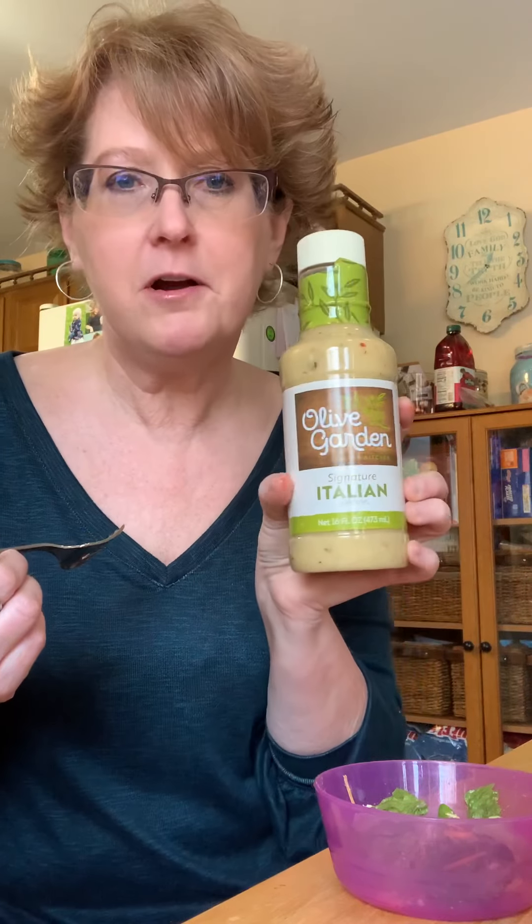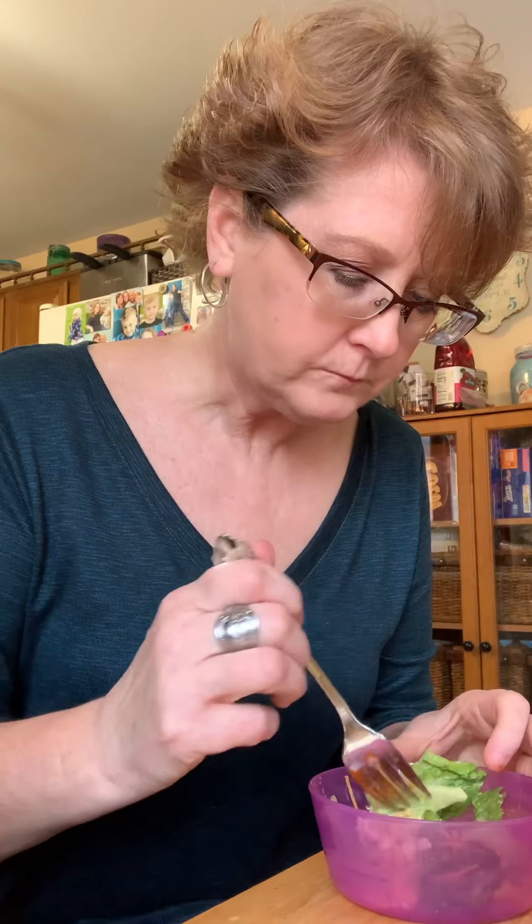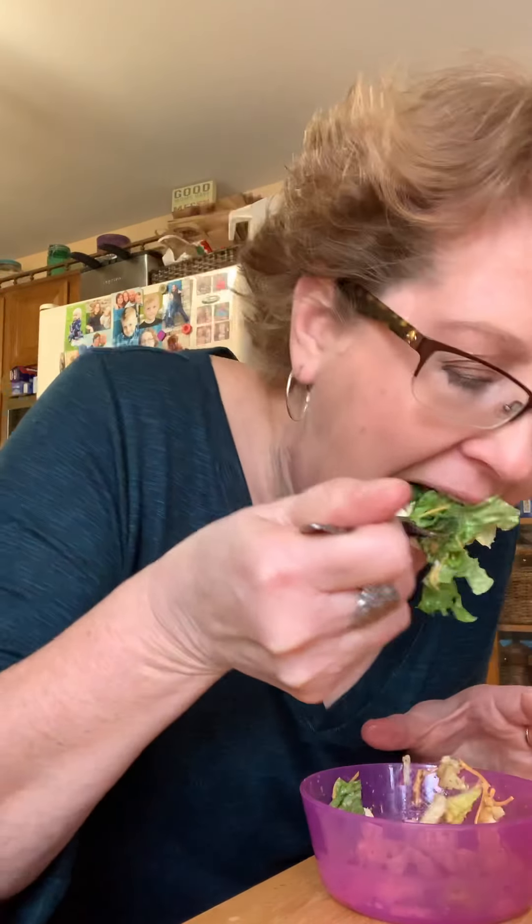The last one is Olive Garden Italian. Mel already mixed it for me. This to me tastes like it should be on a salad — the other ones taste like they're not supposed to be on a salad. This is very tangy, but salty and tangy — I mean, come on. It's still a little tangy for me, but oh yeah, it's just really tangy.